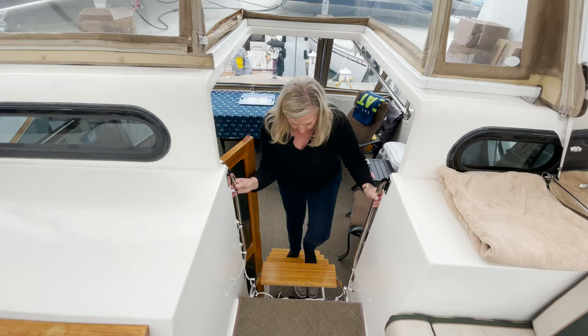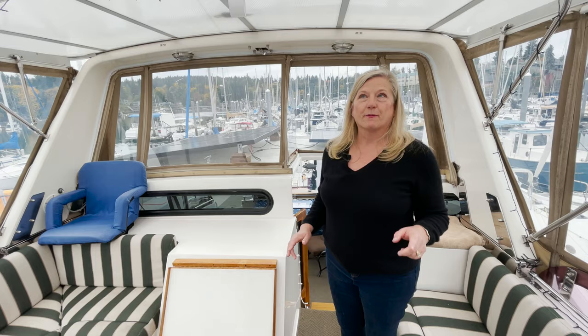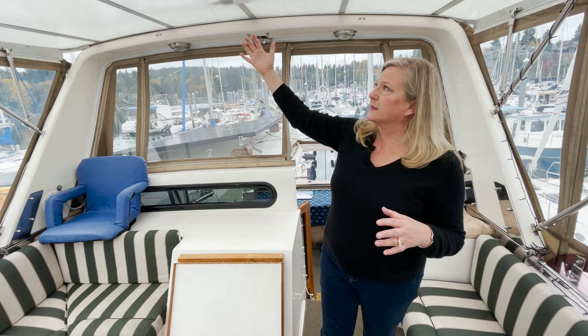I like that it's just a couple of steps up to get to the flybridge. Look how bright this is — one of the reasons it's so bright is they had this hard top made for them. They had canvas before and it was starting to fall apart. One cool thing is this is kind of a do-it-yourself kit you order, and it brings in so much light but also protects you. For Scott and Lori, a covered flybridge is a deal breaker — you've got to have one for living here in the Northwest.